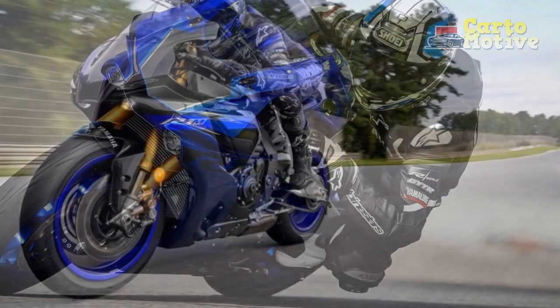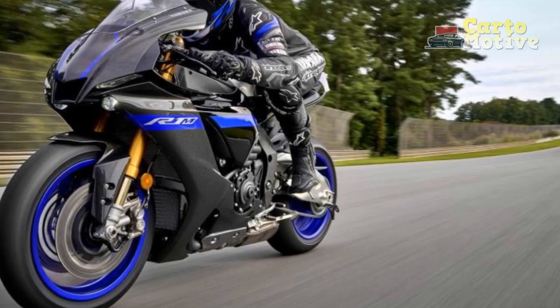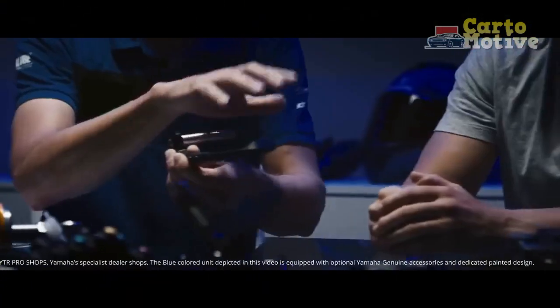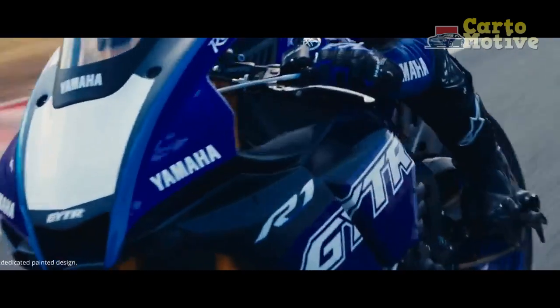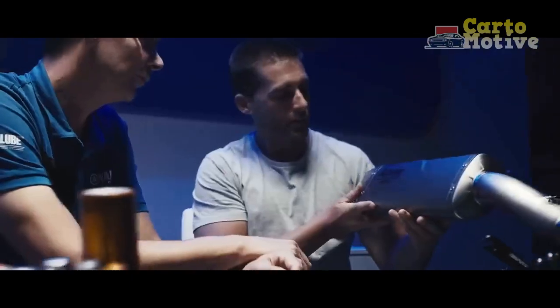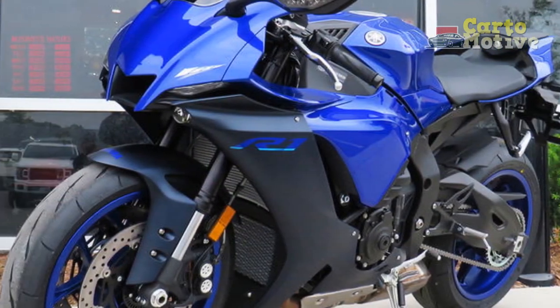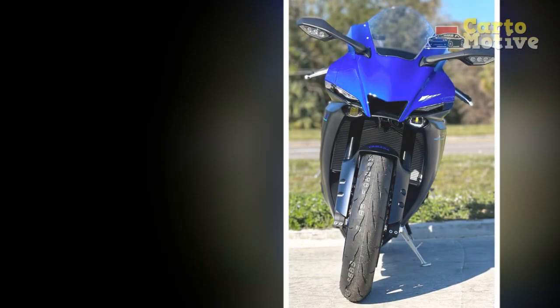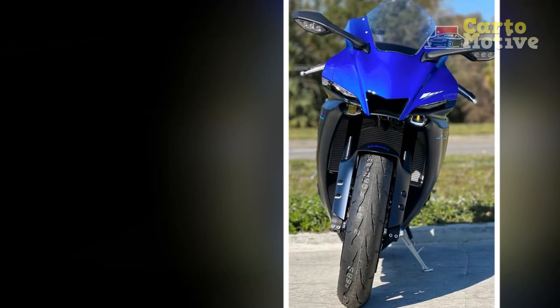Pros and Cons. Pros: 1. Powerful and refined 998cc cross-plane inline-four engine. 2. Striking and aggressive design with aerodynamic enhancements. 3. Cutting-edge technology, including a six-axis inertial measurement unit (IMU). 4. Precise handling and stability at high speeds. 5. Advanced electronics package for customizable riding modes and smooth shifting.